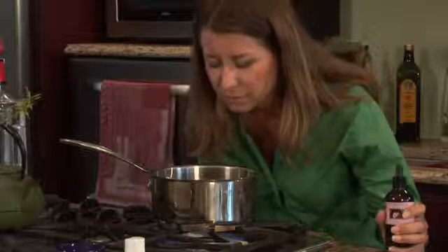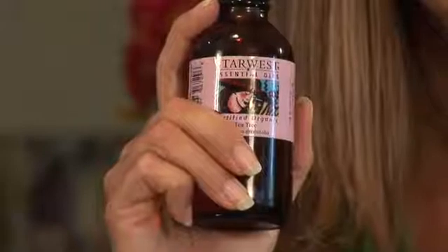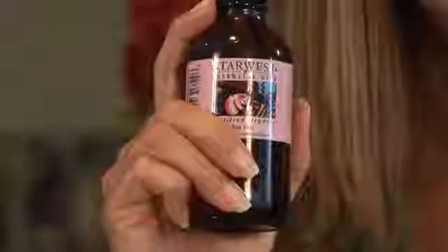I'm Desiree with HerbalWise, here to talk with you today about aromatherapy remedies and common colds. One of my favorite essential oils happens to be one of the best treatments for common colds, and that is tea tree oil. If you don't have tea tree oil in your house, I highly recommend you get some, because it's not only good for common colds but many other common ailments and even for household use.